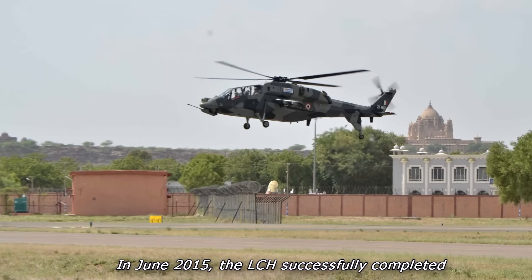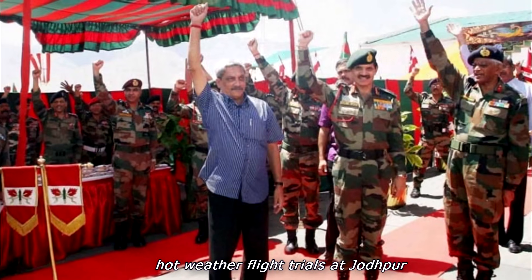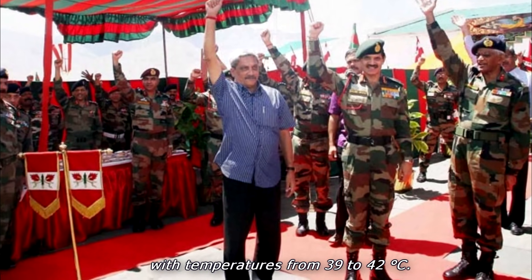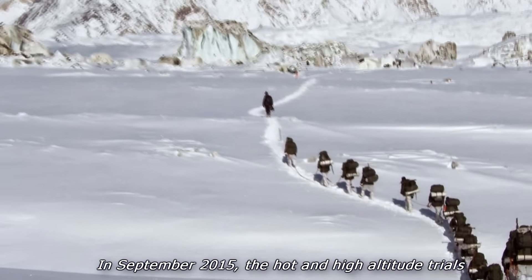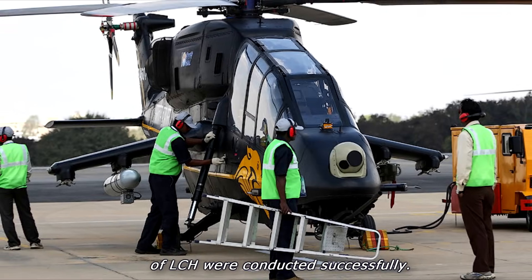In June 2015, the LCH successfully completed hot weather flight trials at Jodhpur with temperatures from 39 to 42 degrees Celsius. In September 2015, the hot and high-altitude trials of the LCH were conducted successfully.